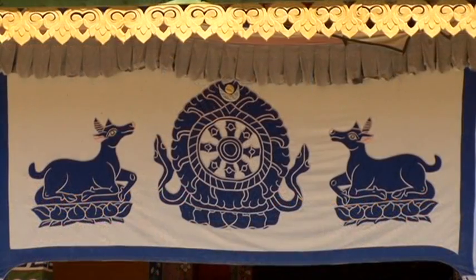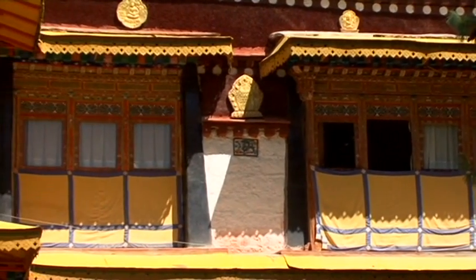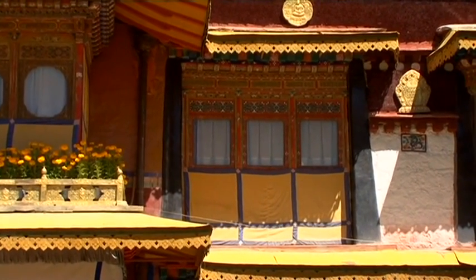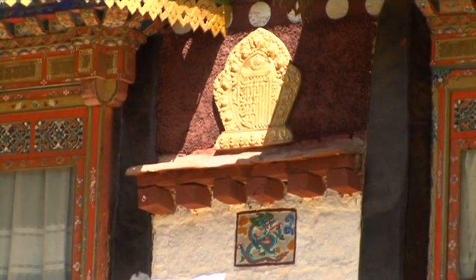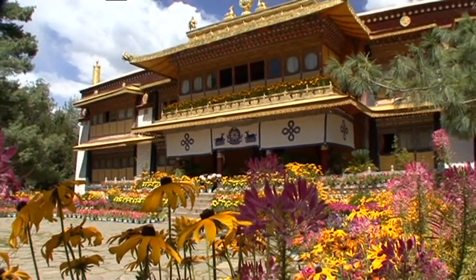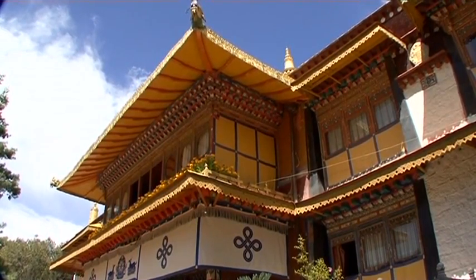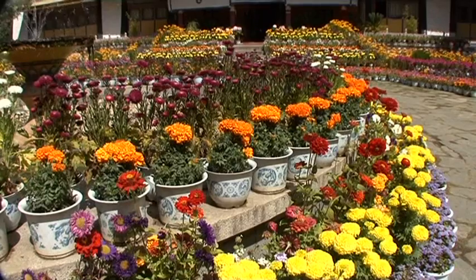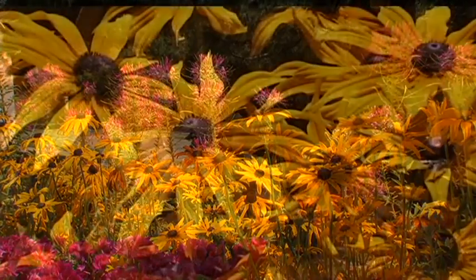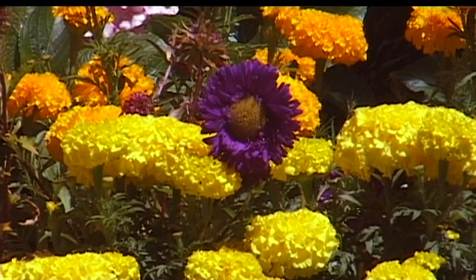The swastika, as the sun wheel is also called, is one of eight symbols of Buddhism that are said to bring good fortune. It is also the symbol of eternity. In excellent condition, the new summer palace of the Dalai Lama is considered to be the most important building in the Norbulingka. Due to the Dalai Lama's exile, the palace is of great symbolic significance for the Tibetan people, who have struggled for their independence since occupation by the Chinese.